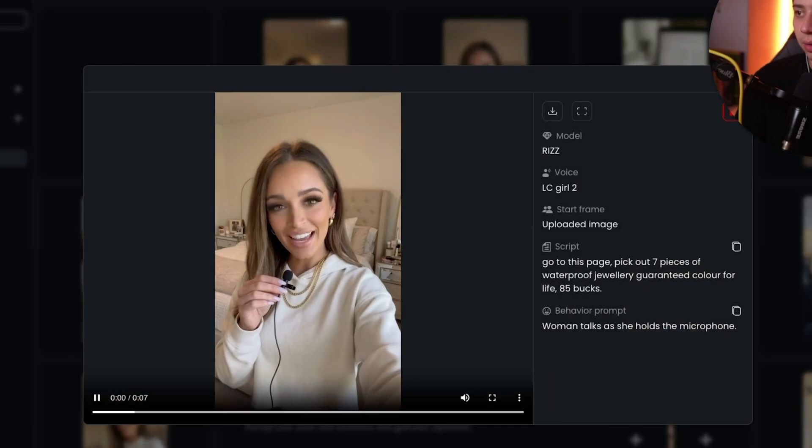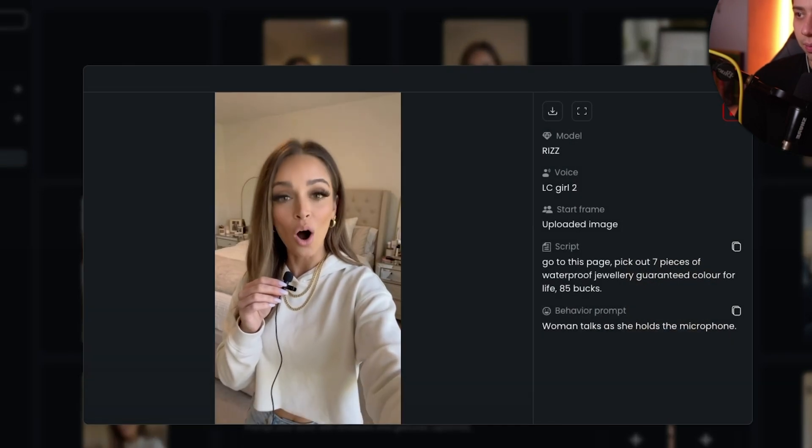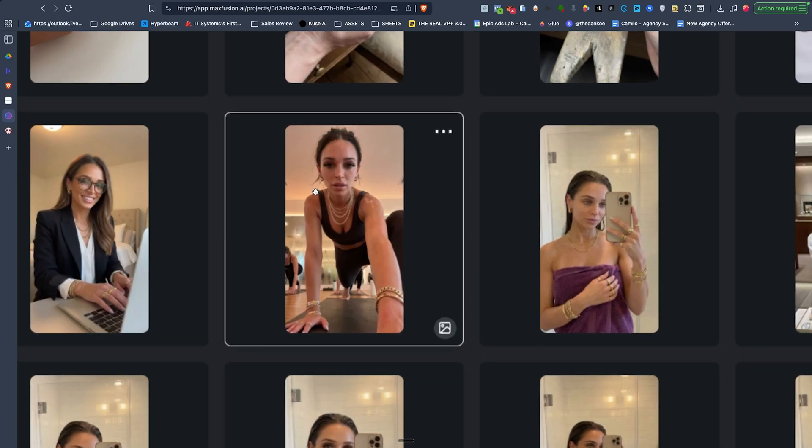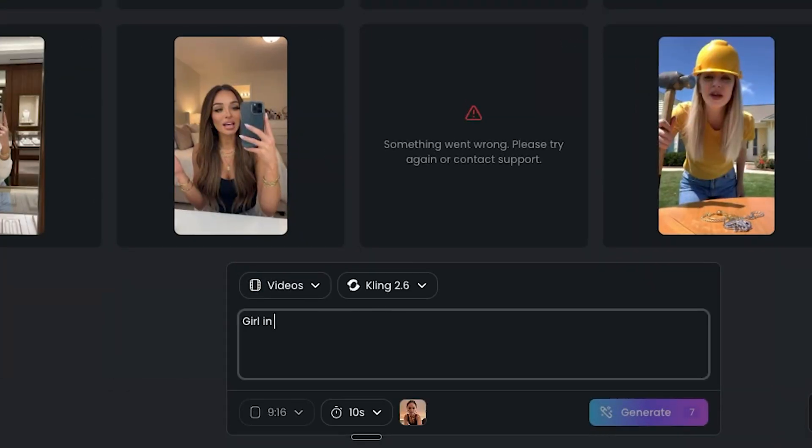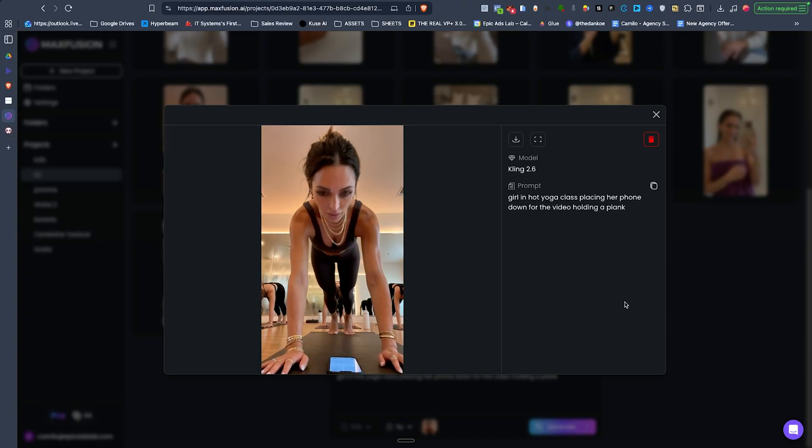You can generate ones like this — 'go to this page, pick out seven pieces of waterproof jewelry.' But what if you want to generate B-roll? Footage to go on top of the creator doing stuff with the product so it looks more realistic. All you have to do is change the model to Kling 2.6 and give it different instructions with an image of the person doing something that you generated with Nana Banana. I've just made this creator do a whole bunch of different things — I can make her do whatever I want for the video.